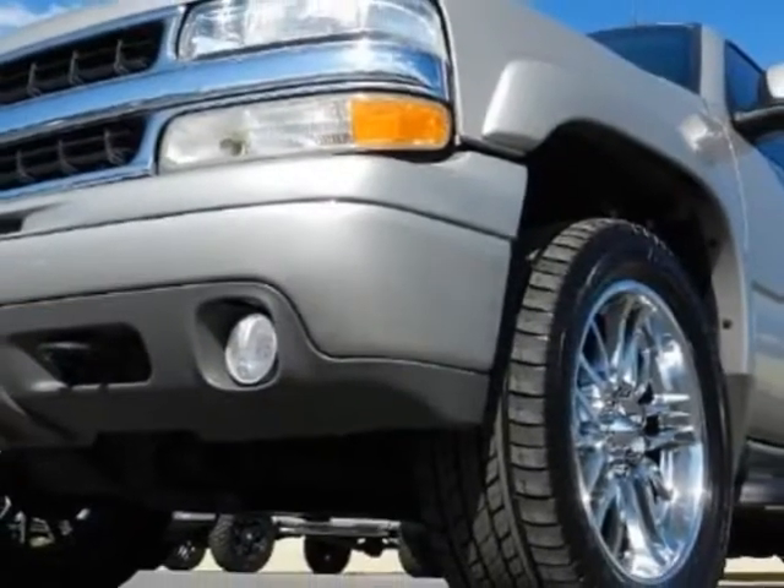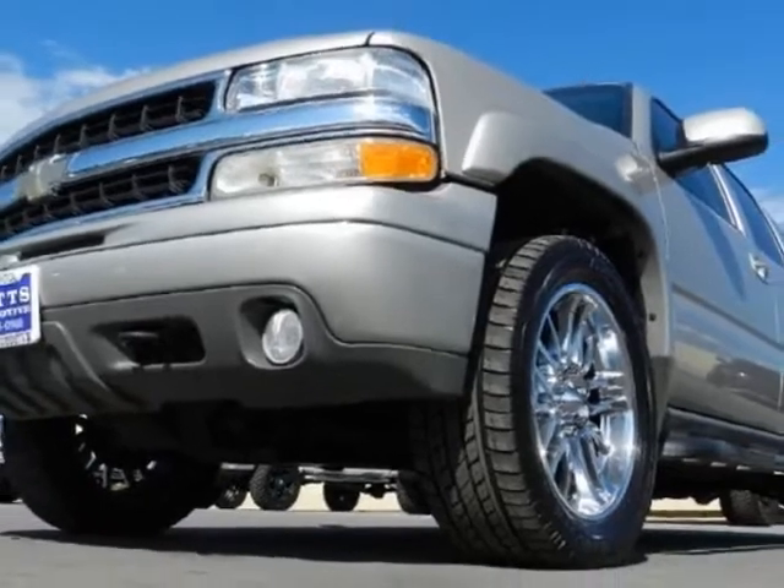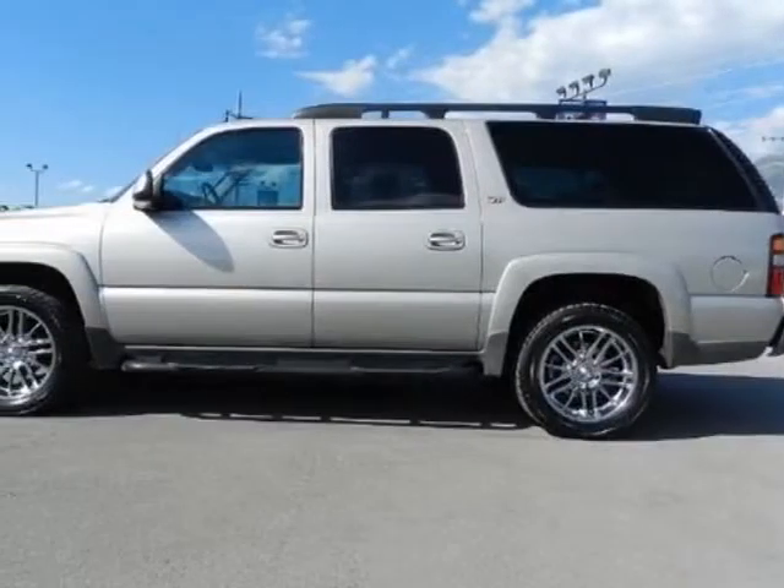This vehicle gets an estimated 14 miles per gallon in the city, and an estimated 18 on the highway.